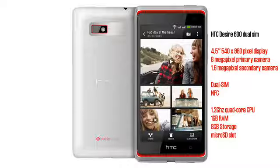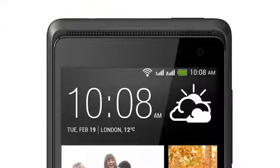As with the HTC One, the Desire 600 features front-facing speakers. The Desire 600 Dual SIM takes two micro-SIM cards, but surprisingly only supports tri-band GSM and dual-band 900-2100MHz UMTS.